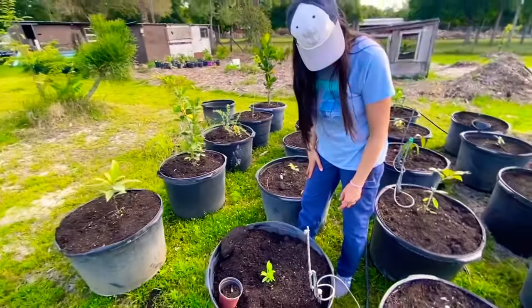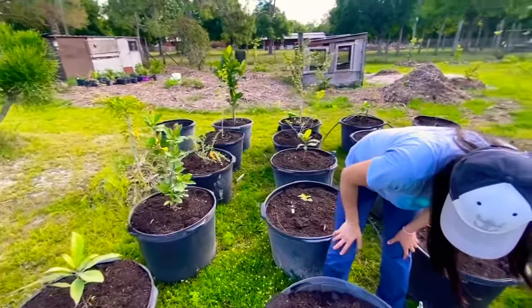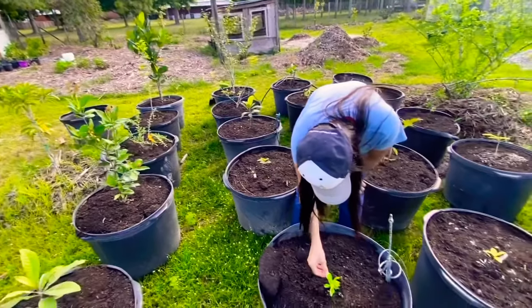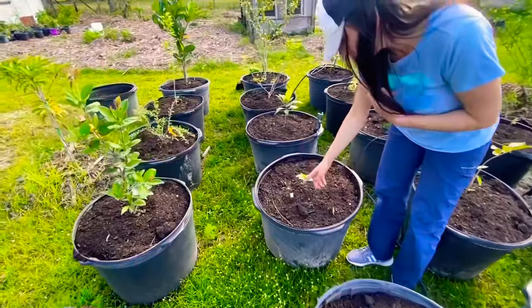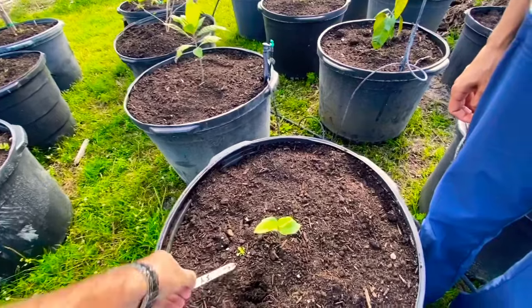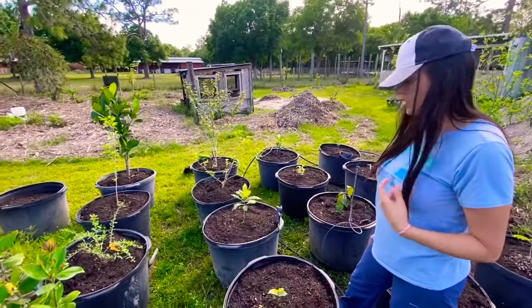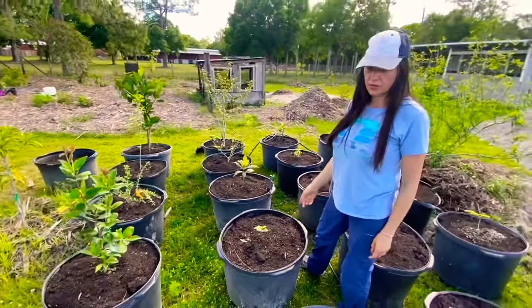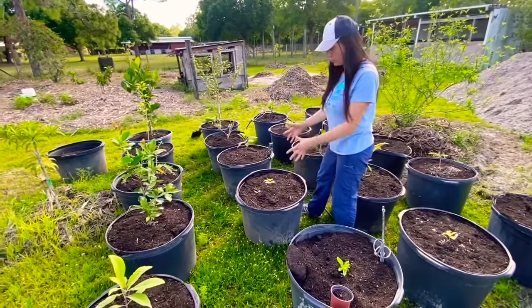This one looks like a citrus — I have no idea what kind of citrus. Not sure what kind of citrus. This is a beach sugar apple. It looks to me like he just put it up, so probably he will have to water these a lot because they're gonna dry out faster.